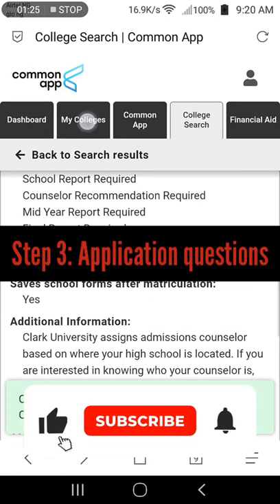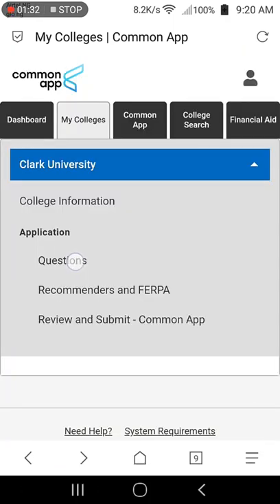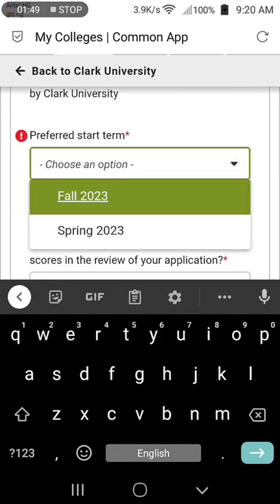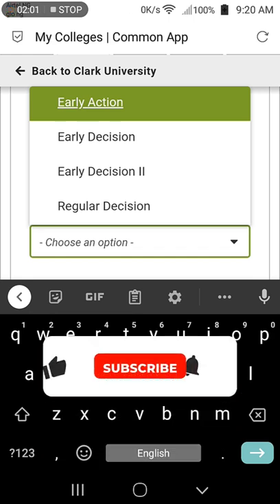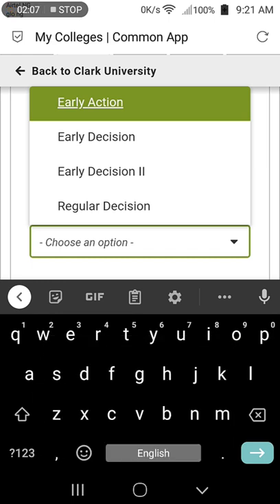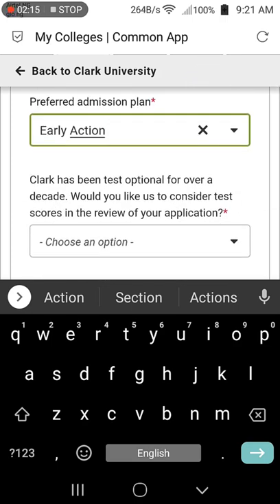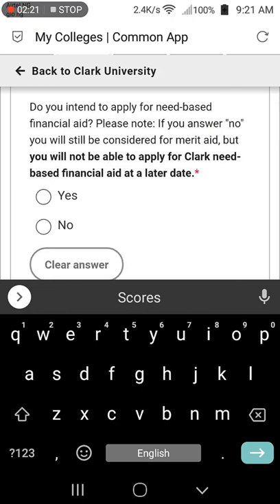Step 3: Application Questions. Go to My Colleges tab and click on Clark University. Select questions and proceed to give the required answers. Start with the general section — select the preferred admission term and the appropriate admission plan. Note that early decision is binding: if accepted, you are committed to attending that school and must withdraw other applications. You can only apply to one college under early decision, so you might want to choose early action. The university is test optional; if you'd like your SAT or ACT scores considered, select yes. If you intend to apply for need-based financial aid, select yes.